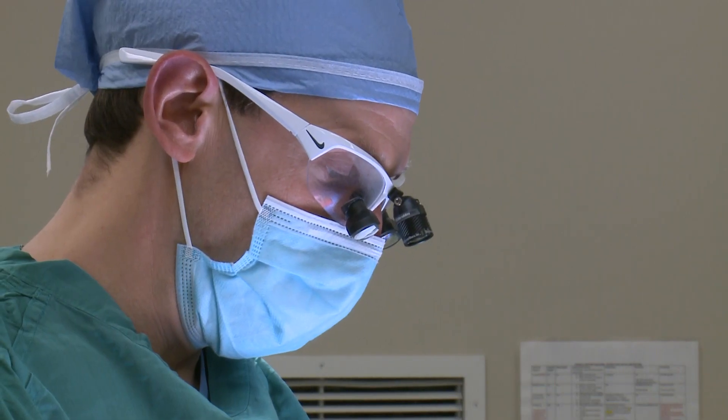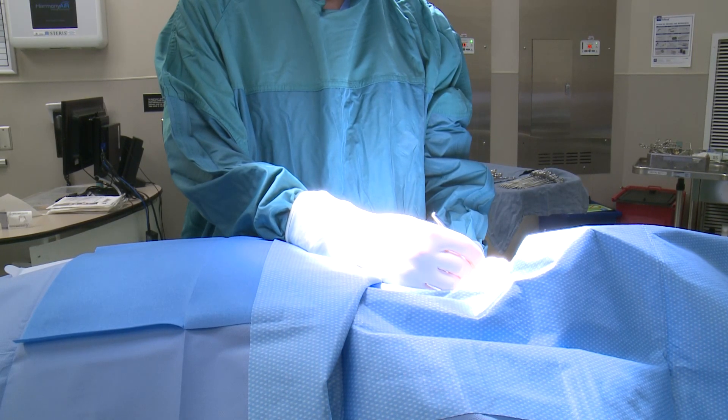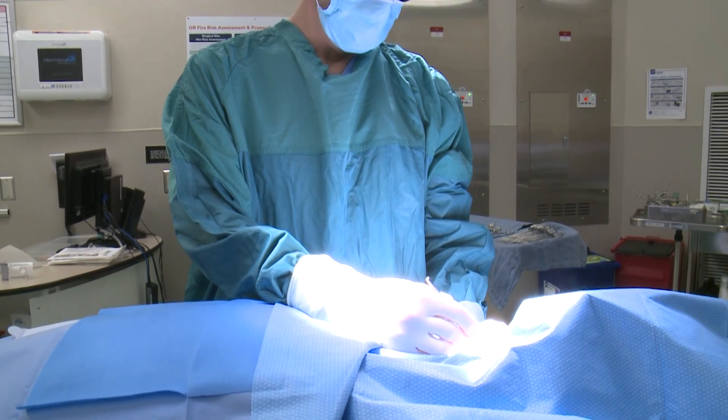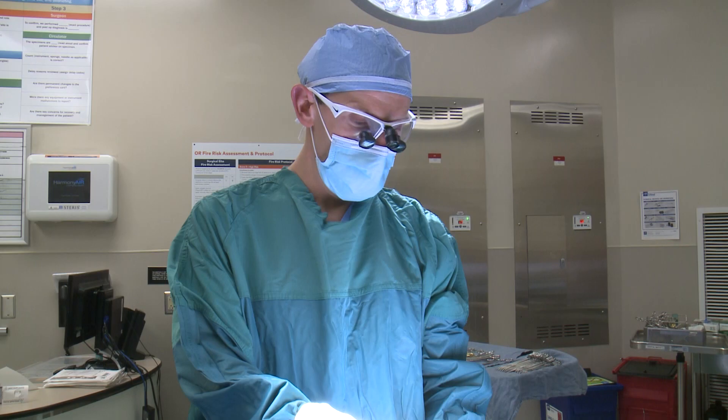Dr. Brian Gross is an otolaryngologist at LewisGale Physicians, and he's a pioneer in a surgical treatment for sleep apnea. He's the only physician in southwestern Virginia treating patients with a hypoglossal nerve stimulator.